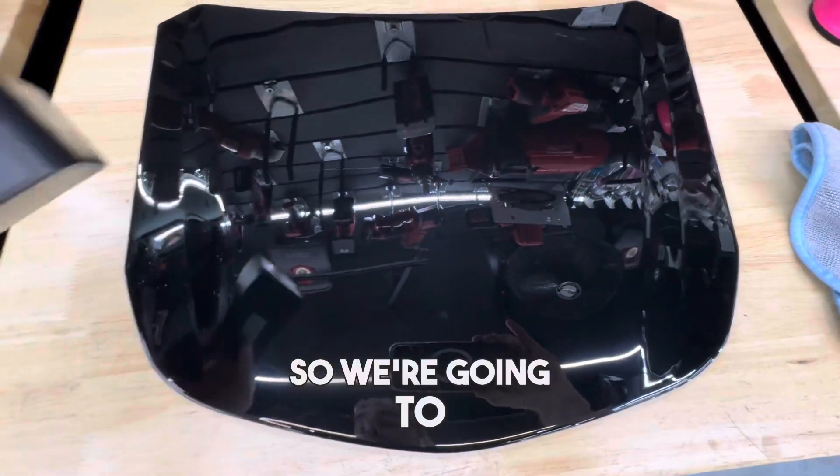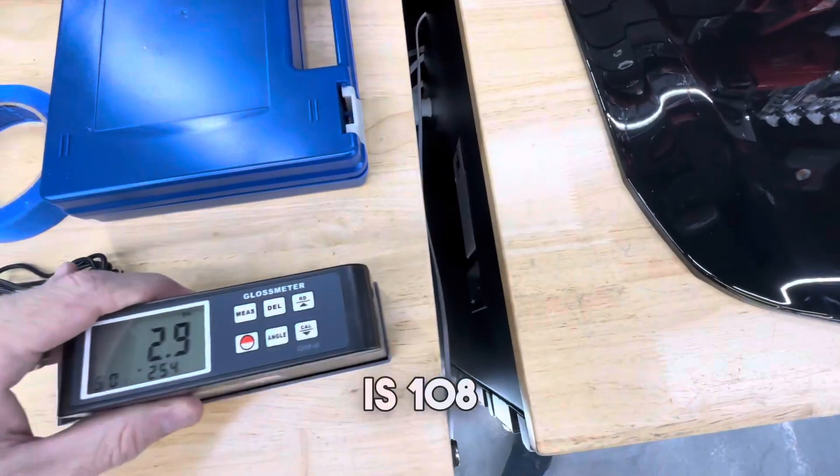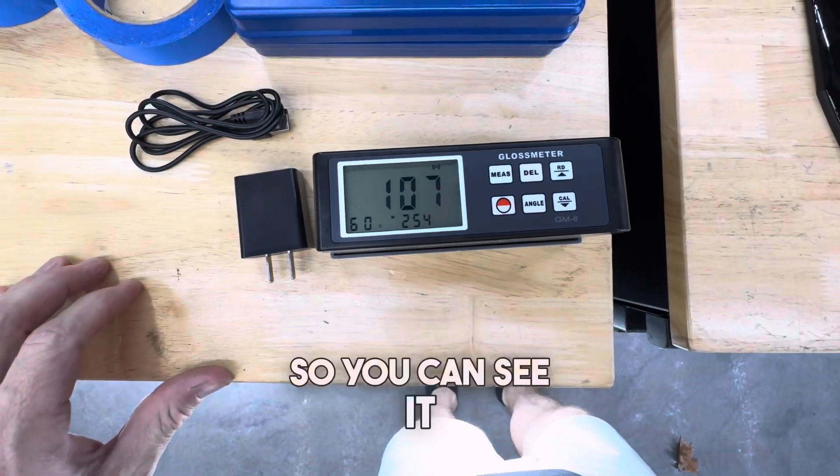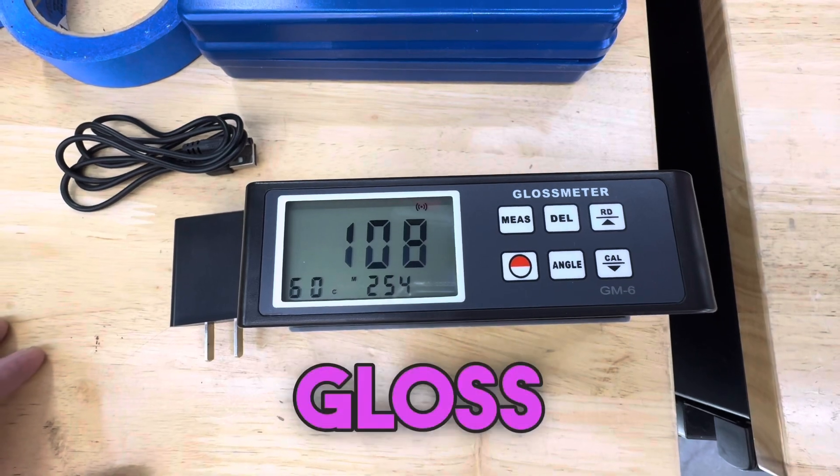So we're going to — this is a gloss meter. The standard calibration is 108. You can see it is calibrated correctly; it's showing the correct gloss.